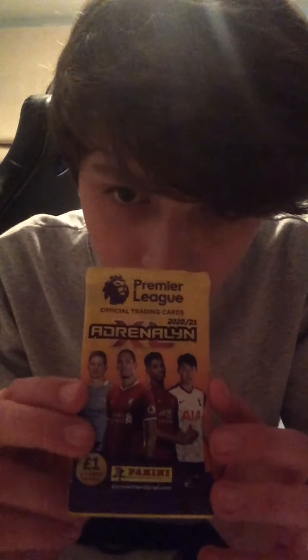It's the same pack design featuring De Bruyne, Van Dijk, Rashford, and Hutchinson for every single pack. 6 cards per pack as well. Here are the odds on the back — feel free to pause the video if you want to see them. 468 cards to collect, and I've got my binder that I can put them in at some point. Without further ado, let's get straight into this first pack.